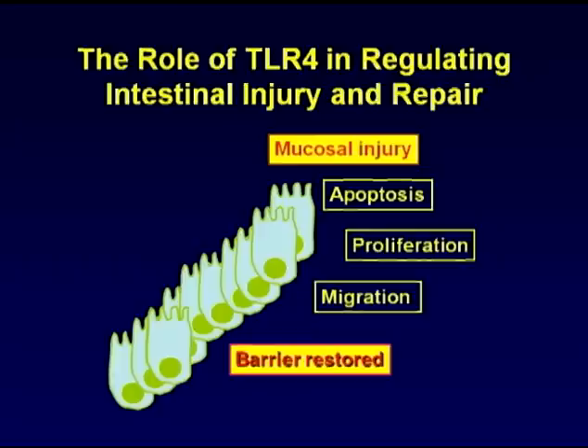And this occurs through two pathways. First, TLR4 activation leads to mucosal injury. In addition, TLR4 activation blocks mucosal repair, and it does so by inhibiting both migration of enterocytes and their proliferation. The purpose of this study was to hone in on how TLR4 activation limits proliferation.